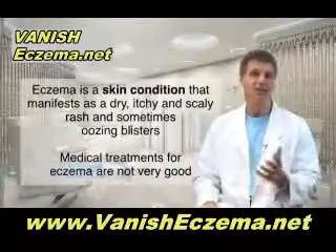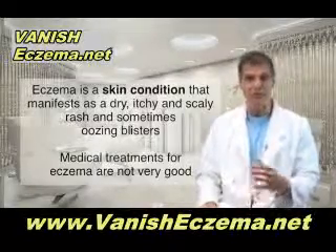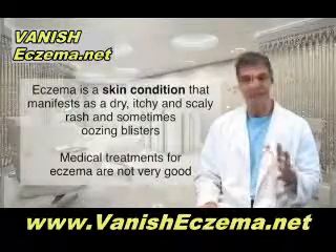Eczema is a skin condition. It's often very itchy. You get sort of a dry, scaly rash, or it can sometimes be weepy with some oozing blisters. Often you see sort of red, flaky patches on the skin. And it's very irritating and it can be very embarrassing.